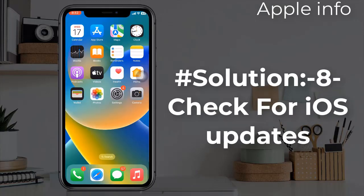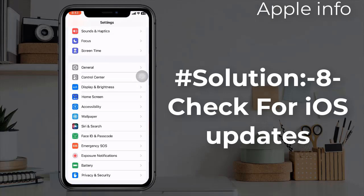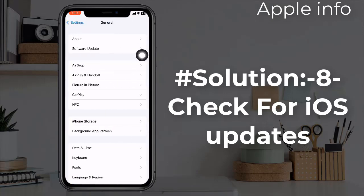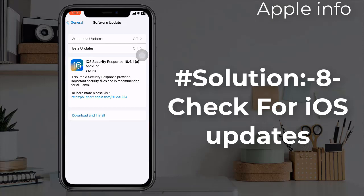Solution 8: Check for iOS updates. To update, open the Settings app, find and tap on General, tap on Software Update. If any update is available, download and install it.